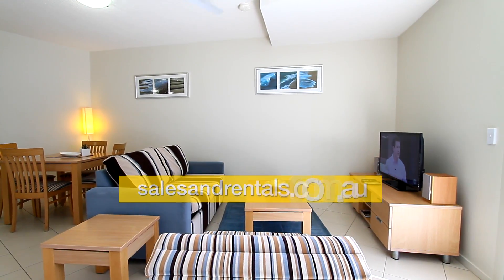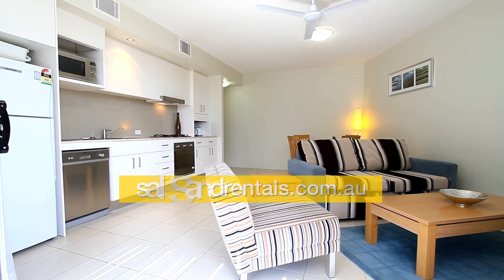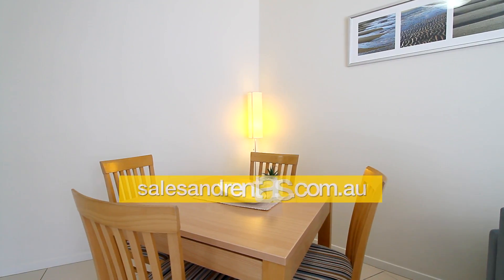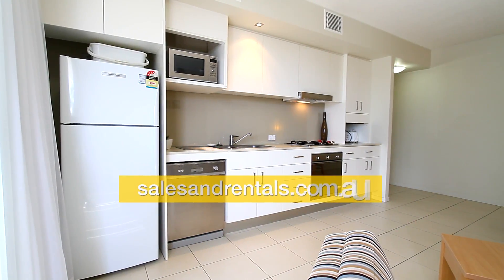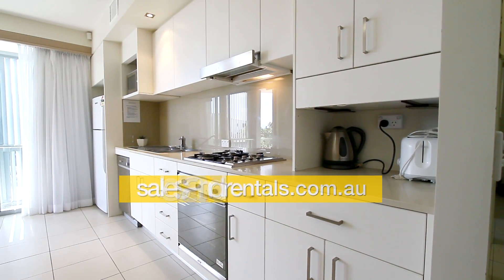Stepping inside the apartment, you'll see it's light, bright, and modern. It's got ceiling fan and ducted air conditioning throughout. It's a one-bedroom apartment with a balcony off the lounge room. There's a dining room, and the kitchen is modern with stainless steel appliances and glass splashbacks. So there's good value for money here.